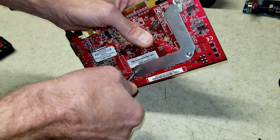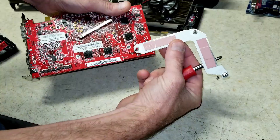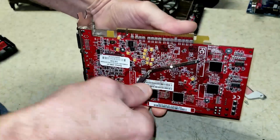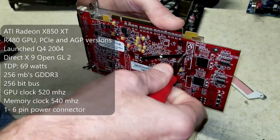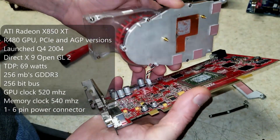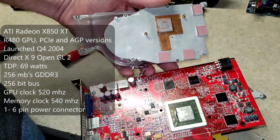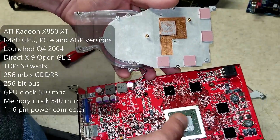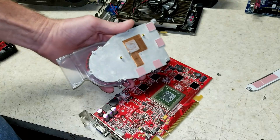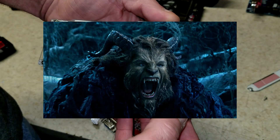ATI launched the X800 series cards in 2004, and the X850 XT was the direct competitor to NVIDIA's 6800 GT, with the Platinum Edition competing against the 6800 Ultra. This is a DX9 GPU built on the R480 die, featuring 256 megabytes of GDDR3 on a 256-bit memory bus. The core on the XT is clocked at 520 megahertz and the memory at 540, with a TDP rating of 69 watts. It seems almost silly when you look at a modern GPU, but in 2004, this was an actual beast.